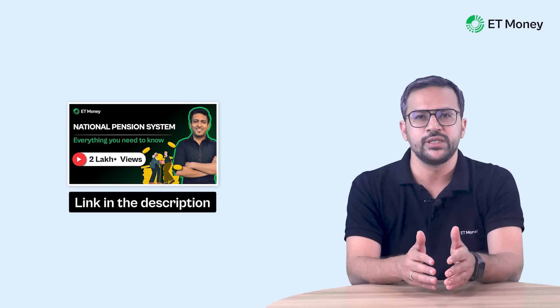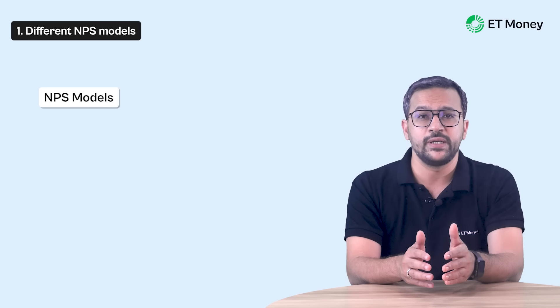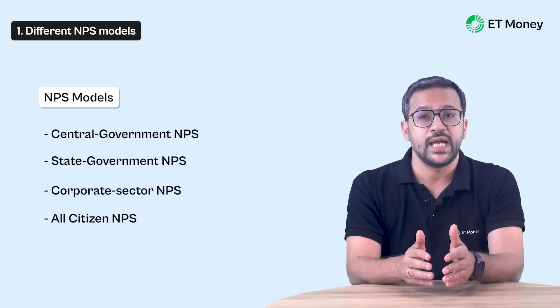We will start with a brief introduction to NPS before we dig deeper into performance numbers. NPS has four models: Central Government NPS, State Government NPS, Corporate Sector NPS, and All Citizen NPS. The model we will cover is the All Citizen Model, which is available to all Indian citizens and can be invested in voluntarily — that's why it is also called the Voluntary NPS account. NPS also offers two types of accounts: Tier 1 and Tier 2. The Tier 1 account is the main account in which regular contributions are credited and invested, while the Tier 2 account is optional. In this video, we will talk about the Tier 1 account only.